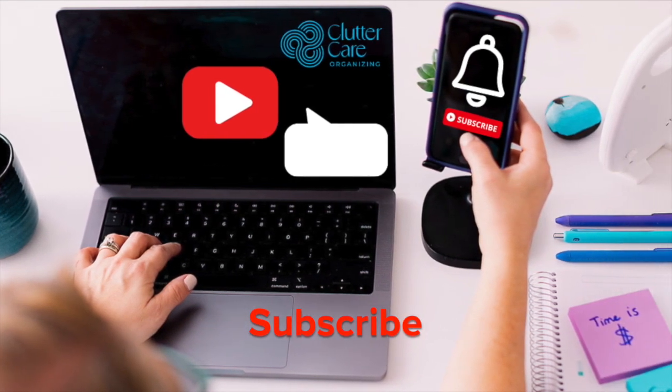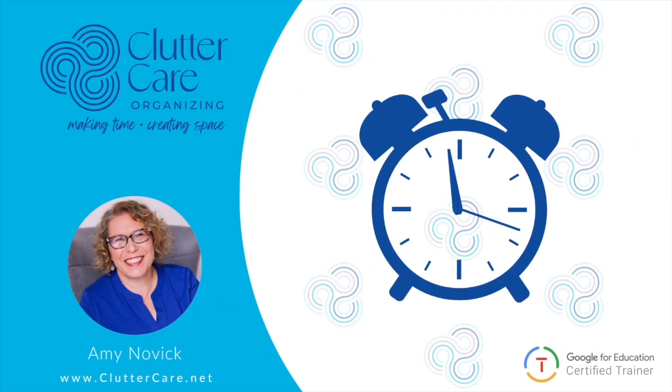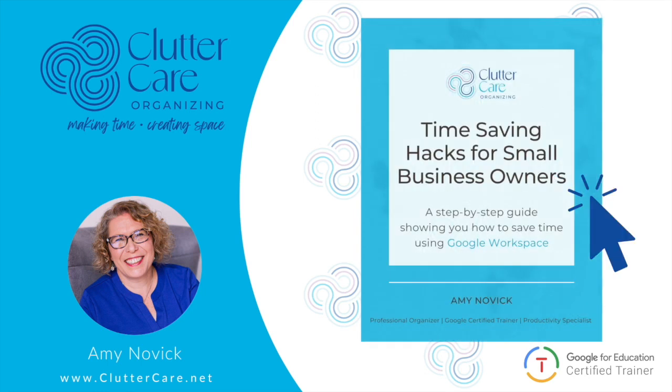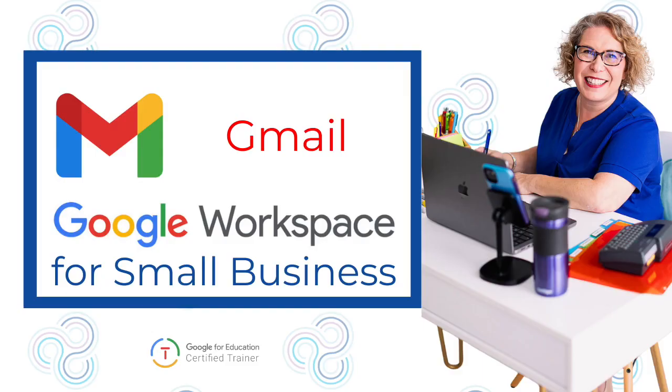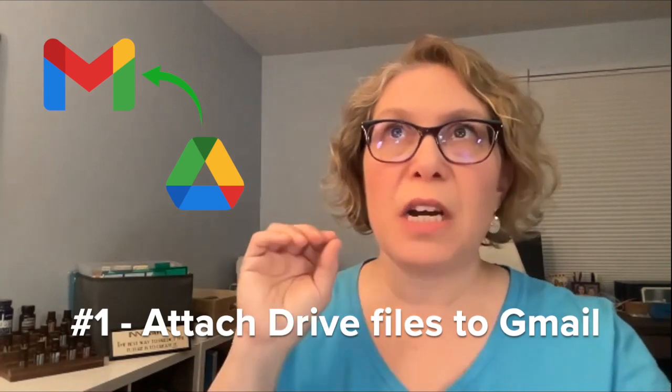Help us get to our first 1,000 subscribers! Before we get started, I want to make sure you get some time-saving tips immediately, so be sure to click the link below to get time-saving hacks for small business owners.